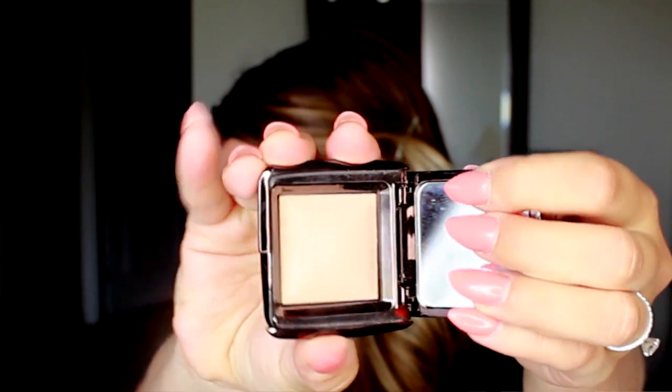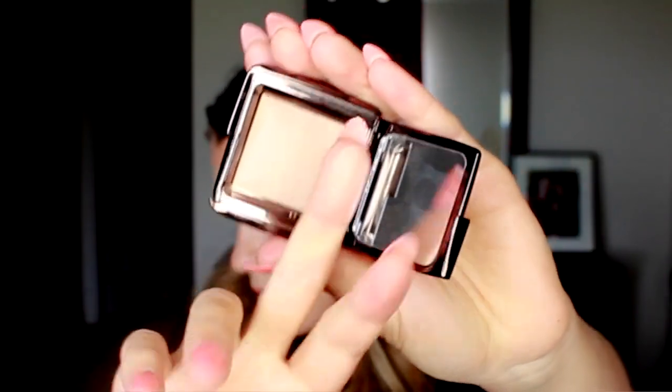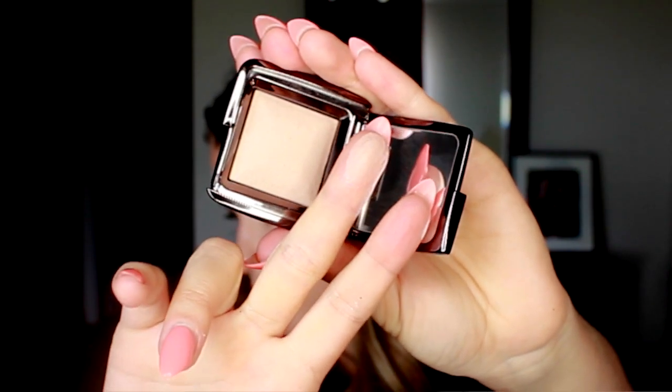The next product is by Hourglass — it's the Ambient Lighting Powder in Dim Light. It's a peachy-based powder. I have Mood Light in the bigger pan which I use all over my face, but I bought Dim Light in the little container to use underneath the eyes. I wasn't sure how it would work as a setting powder for my under-eye concealer, but I really ended up loving it. It didn't settle too much into fine lines and gave the slightest brightening effect underneath the eyes. It's also not as messy or high-maintenance as using a loose powder.